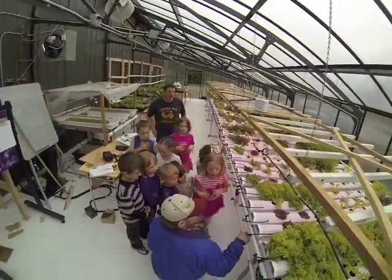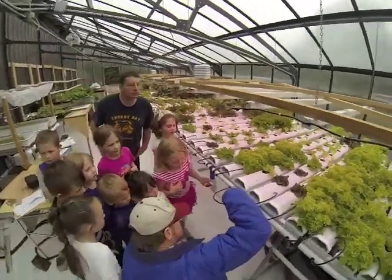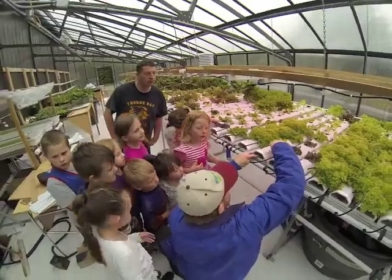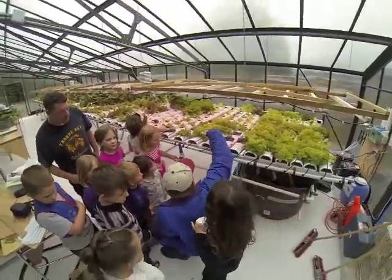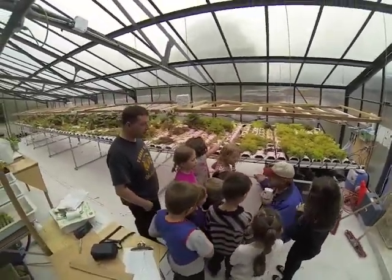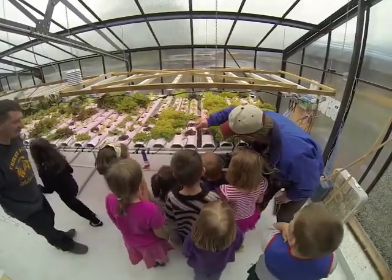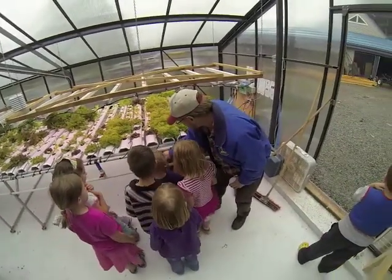We're growing these lettuce plants with just this little tube right here that's running a little stream of water along the bottom of these little plastic channels, and it's feeding the lettuce and watering it at the same time. They're called spaghetti tubes, because they look kind of like a big piece of black spaghetti. I'm going to put this one back there and get the flow going.